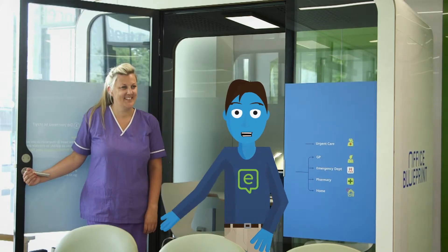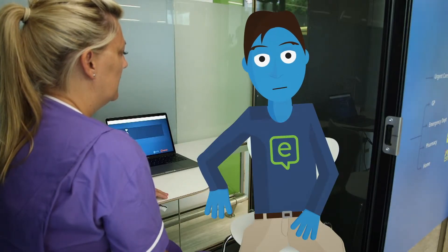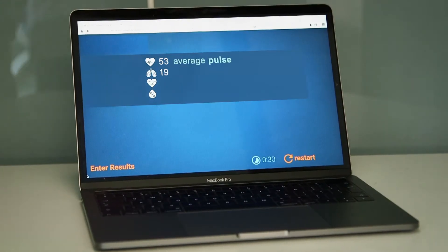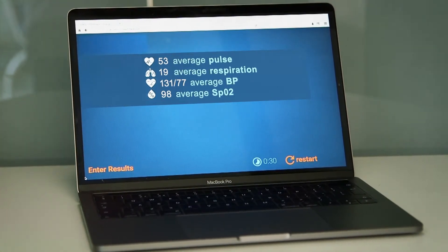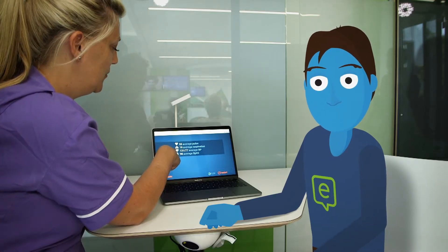Assessment means seeing a nurse. The nurse has read your check-in notes already, so you won't need to repeat yourself. Your symptoms will be checked, some observations may be taken using the latest in medical technology, and in no time at all the nurse can explain what to do next.